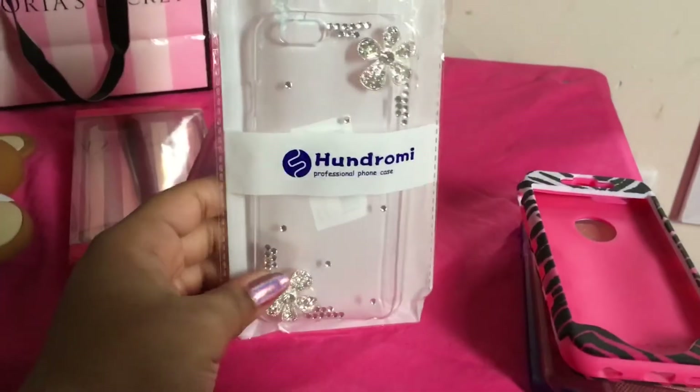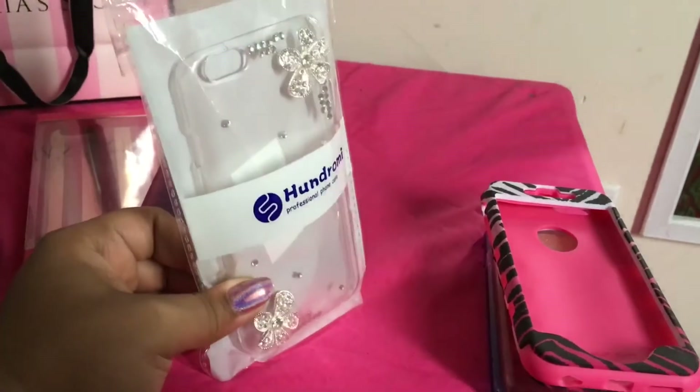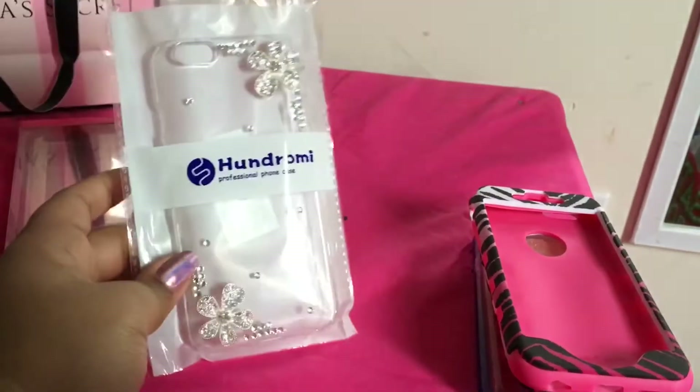The next case I'll show you is this — I got it from Amazon for my birthday. It's just clear so you can see my rose gold iPhone, and it has rhinestones and flowers on it.